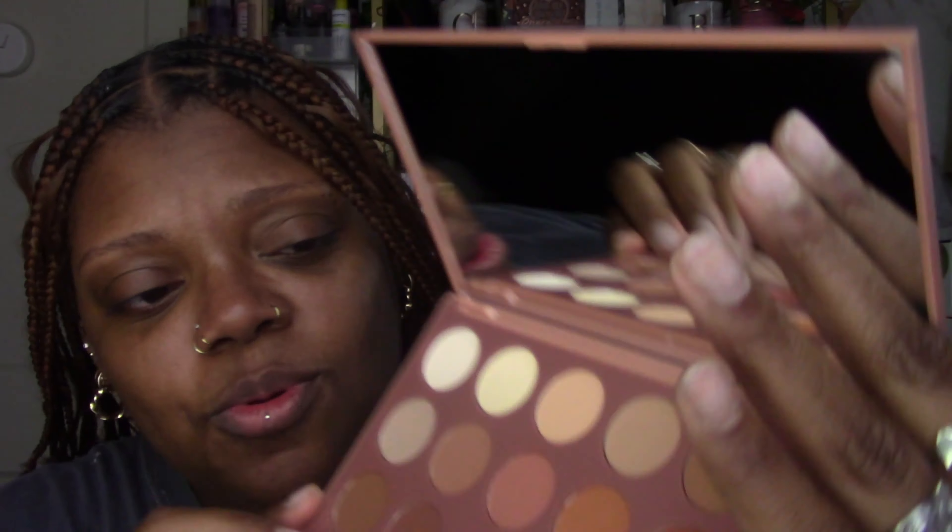Morphe gets a lot of hate but also a lot of love. I swatched these and they are the best matte shadows I've ever swatched from Morphe — ever. Morphe's matte shadows can be hit and miss. They have some really good bright ones — remember the 35B, rest in peace — but some can be chalky. But these are soft, just luxe feeling. This is the warm mattes version. They do give you a sheet with shade names which kind of annoys me, but look at these rich, beautiful swatches.